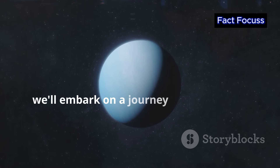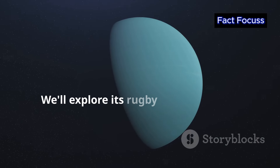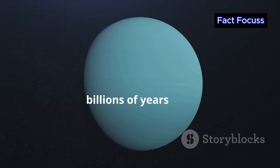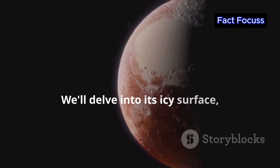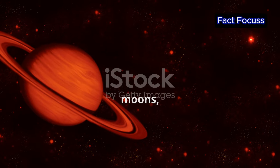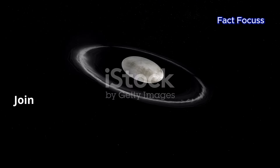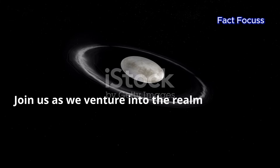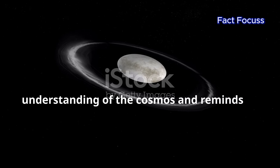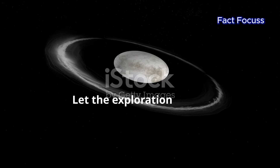We'll embark on a journey to uncover the secrets of this distant world. We'll explore its rugby ball-like shape, a testament to a violent collision billions of years ago. We'll delve into its icy surface, hinting at a geologically active history. We'll also uncover the mysteries of its rings, moons and its place in the grand dance of the Kuiper Belt. Join us as we venture into the realm of Haumea, a dwarf planet that challenges our understanding of the cosmos and reminds us of the universe's boundless capacity for surprise.